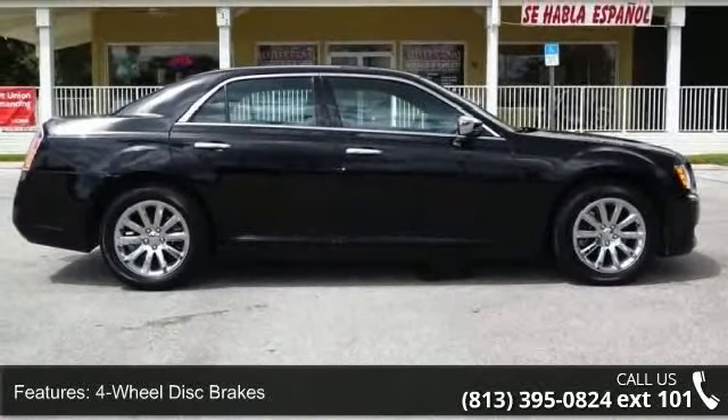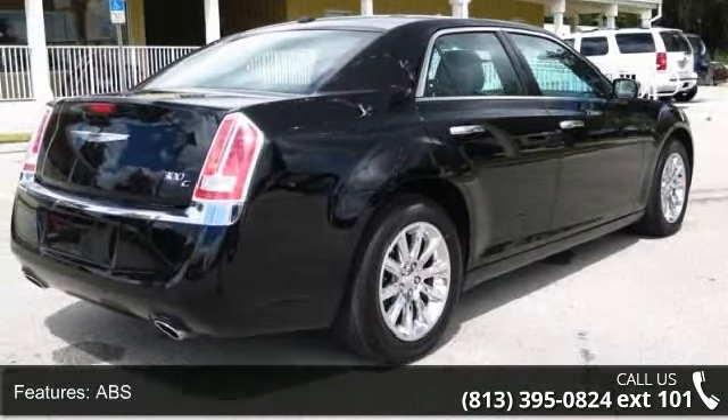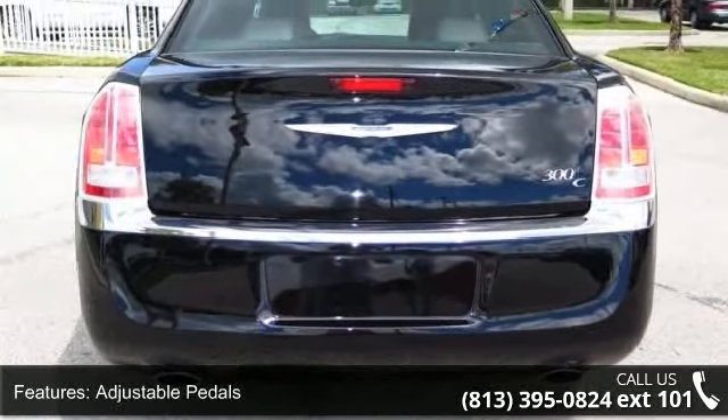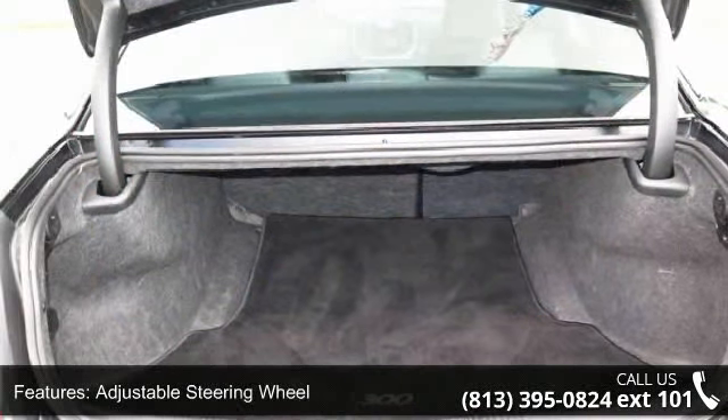Some of the top features included with this vehicle are four-wheel disc brakes, ABS, adjustable pedals, adjustable steering wheel, automatic headlights, auxiliary audio input, backup camera, Bluetooth connection, and brake assist.